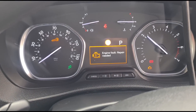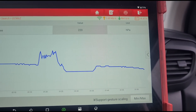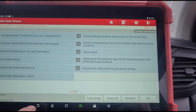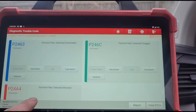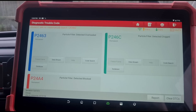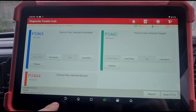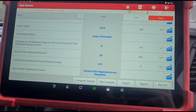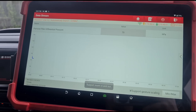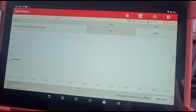We've got the engine management light come back on. We're down to around 20 millibars. I'm going to go back and see what the fault code is — it's probably still saying DPF blockage. Yes, these were the codes that we had before. I did clear them earlier when I was trying to get the PAT tank fault to clear. Hopefully once we've got this pressure down to where it needs to be, these faults will clear and won't come back.